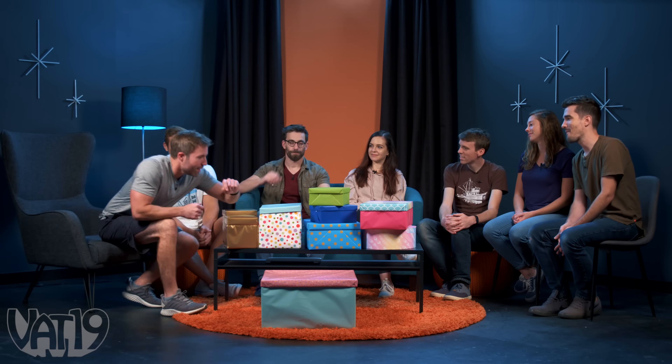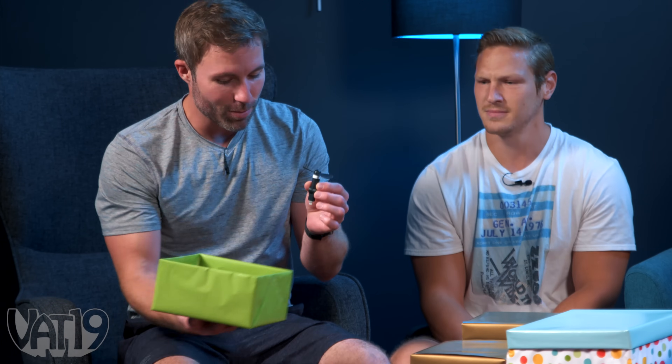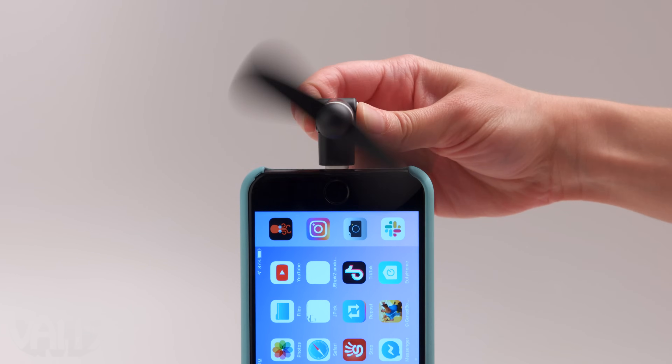All righty. Why not this one? Little green one. That's pretty cool. So Joey, this is the iPhone fan. This is designed to plug into your phone and it actually runs off the phone battery.